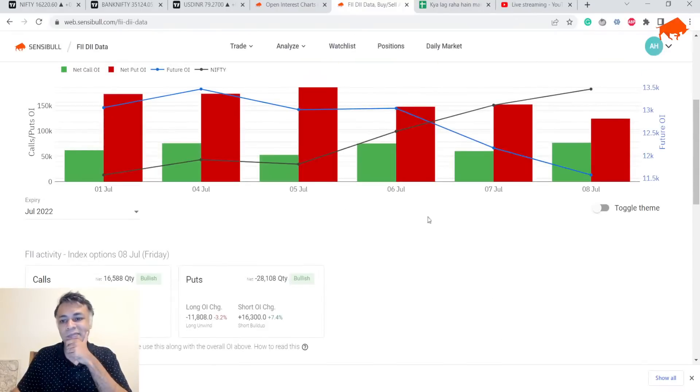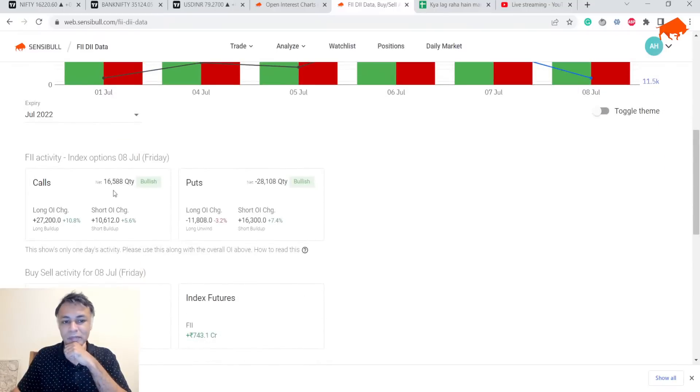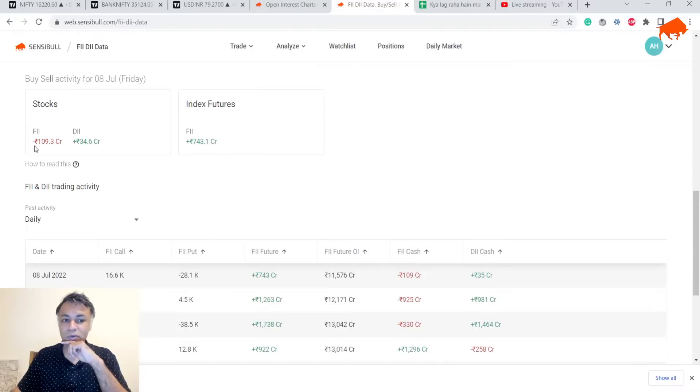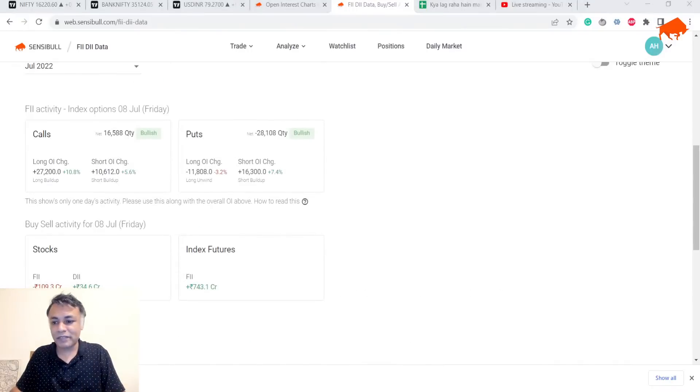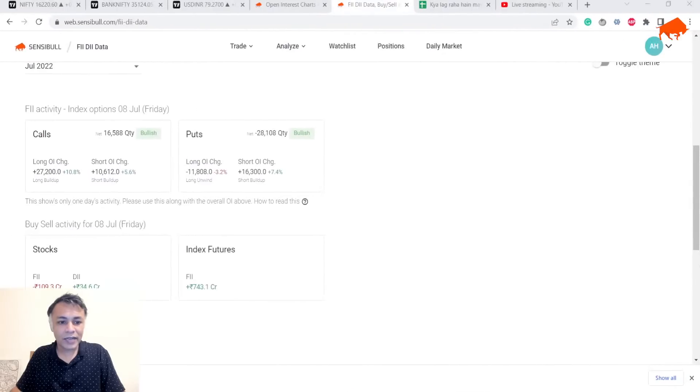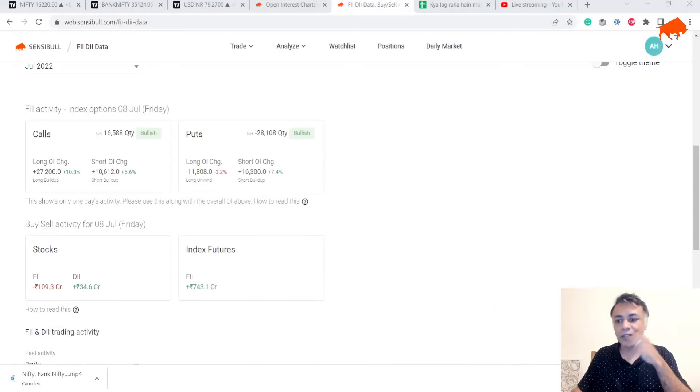FII data throws a curveball because the gap between puts and calls has really narrowed down. They bought around 17,000 calls and sold around 30,000 puts on Friday. They bought 700 crores in futures on Friday but sold 100 crores in stocks — which is neutral. The key part is that the OI on FII futures has dropped by around 600 crores. So this is bullish, this is bearish, the 11,000 figure is bearish, this is bullish — the FII data overall is around neutral.